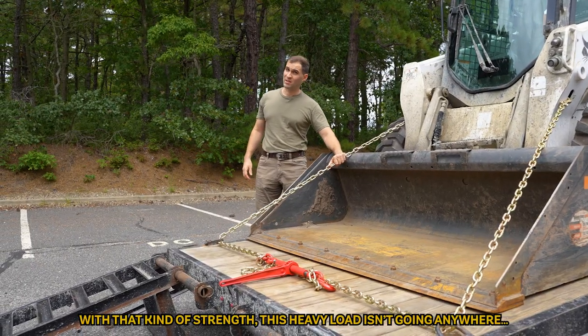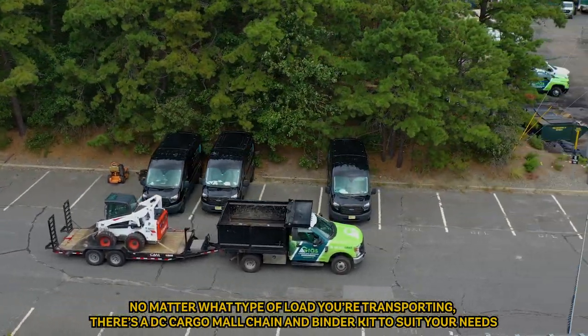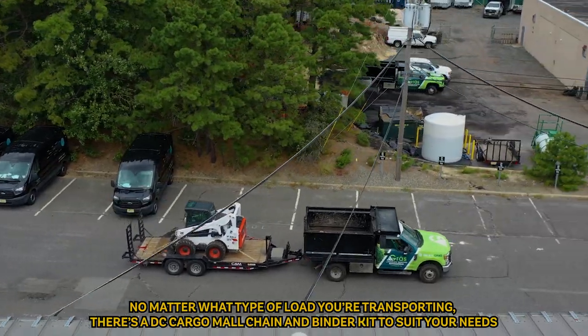With that kind of strength, this heavy load isn't going anywhere. No matter what type of load you're transporting, there's a DC Cargo Mall chain and binder kit to suit your needs.